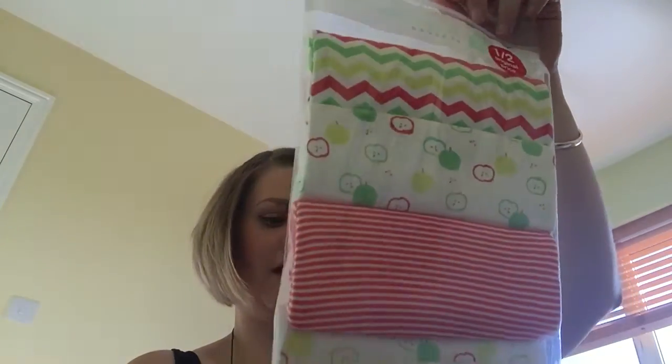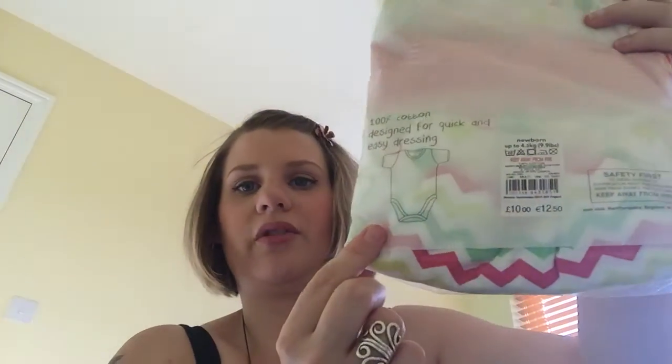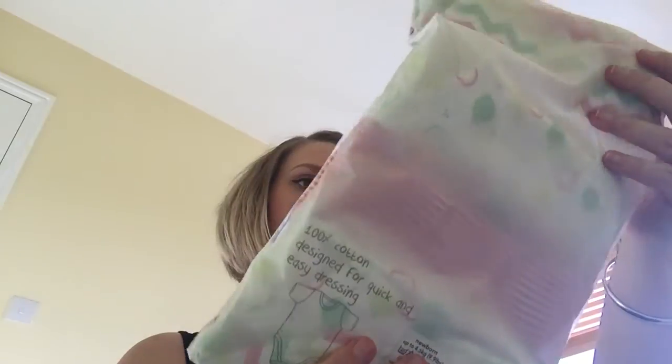In the same design, in Newborn, I bought five packs of vests — and I paid £5 for those. For pattern ones I think that's a bargain; normally you pay £5 for Asda's plain whites. These are a beautiful design, just the short-sleeved ones. So £5 for those in Newborn.